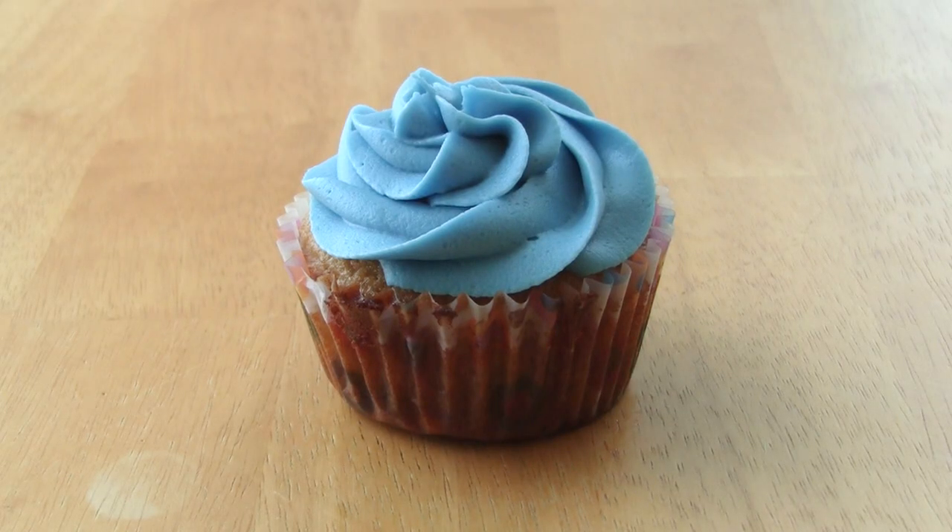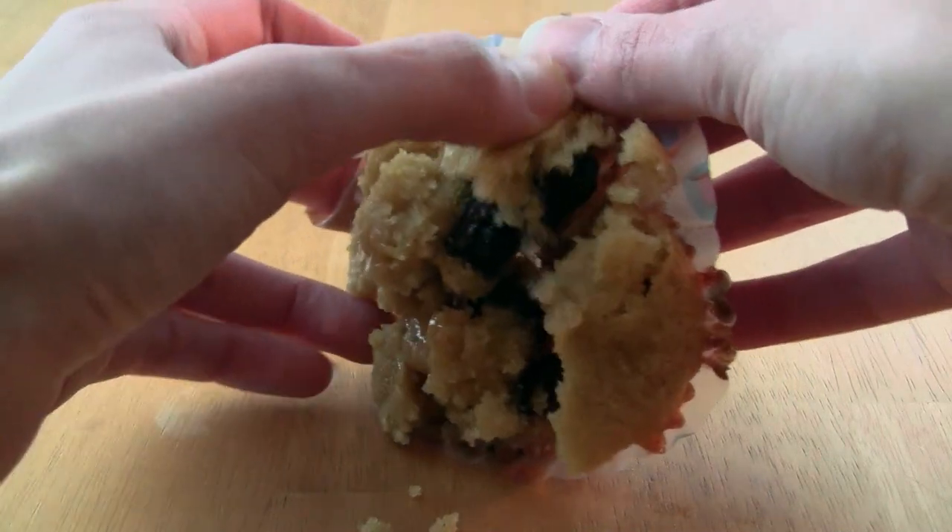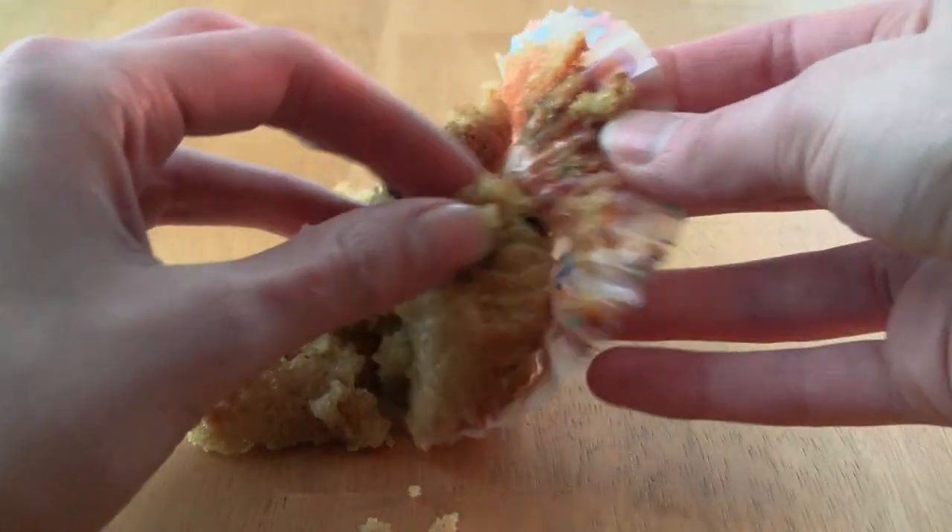Good cupcakes start with a solid base. If your basic cupcake structure isn't solid, then users will not have a good experience with your cupcake.